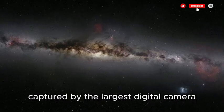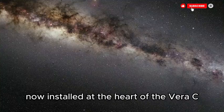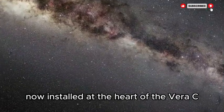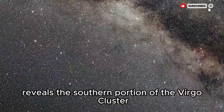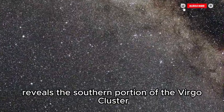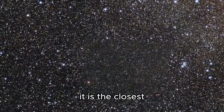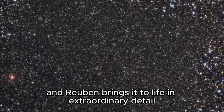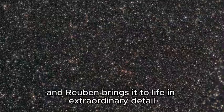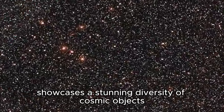You are looking at the very first image captured by the largest digital camera ever built for astronomy, now installed at the heart of the Vera C. Rubin Observatory in Chile. This breathtaking view reveals the southern portion of the Virgo cluster, located about 55 million light years away — the closest large gathering of galaxies to our own Milky Way — and Rubin brings it to life in extraordinary detail.